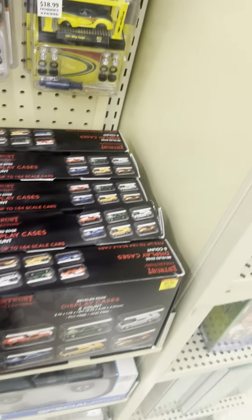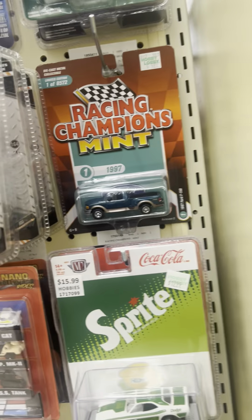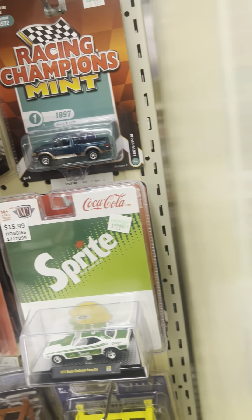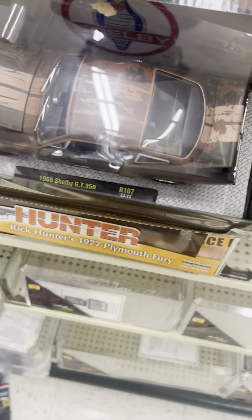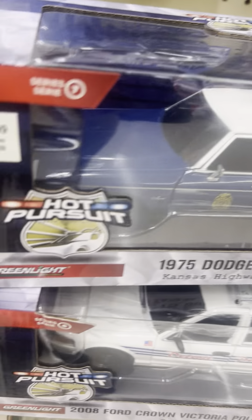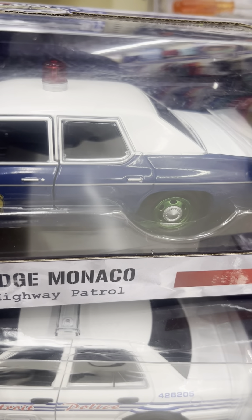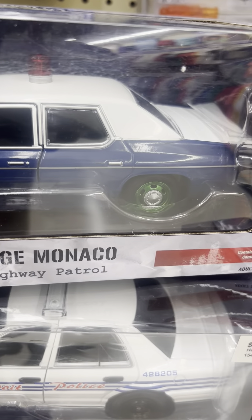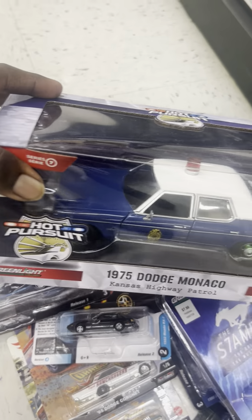Little Greenlights mixed in with the Lightnings. Ford Bronco custom Barrett-Jackson, definitely grabbing that — yes sir, having that. Oh man, what a haul — this haul is spectacular!